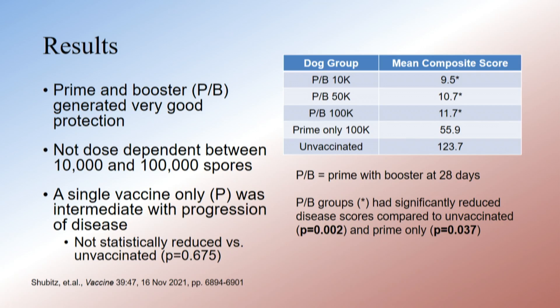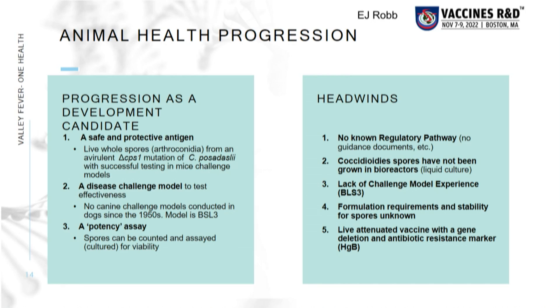In a nutshell, all three of the prime-plus-boost dose groups had very low composite disease scores and they weren't different from each other. A primary vaccination only doesn't protect the dogs adequately, and the control dogs had really high burdens — with statistically significant protection of the prime-boost dogs compared to the control and prime-only groups.